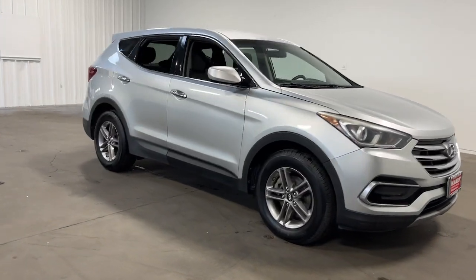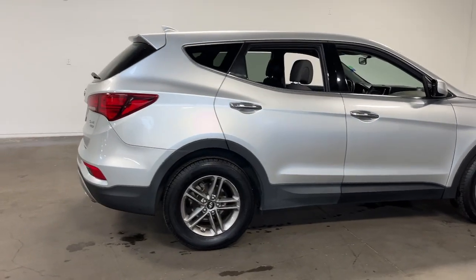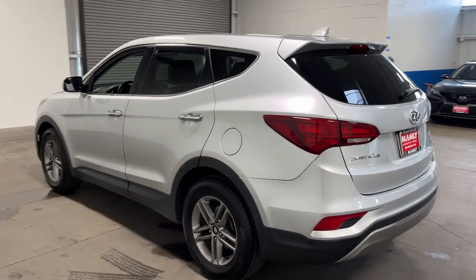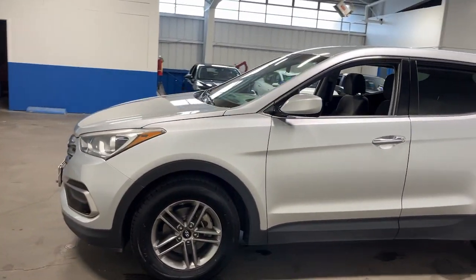You just found the 2017 Hyundai Santa Fe. Here's a stylish, family-friendly Hyundai Santa Fe. With bold, modern looks, standard infotainment, and the latest safety features, this spacious, versatile, mid-sized crossover infuses every drive with comfort and confidence.